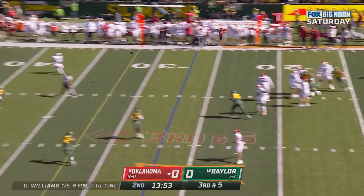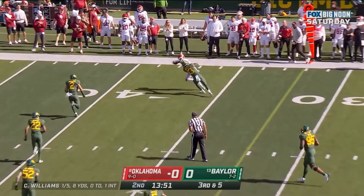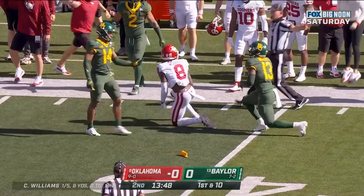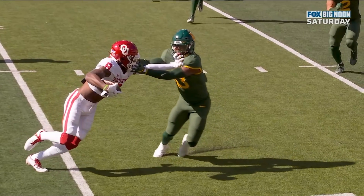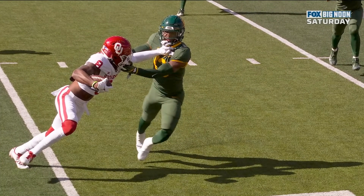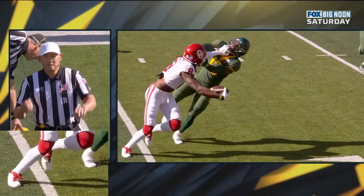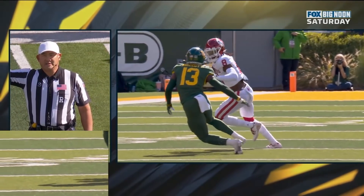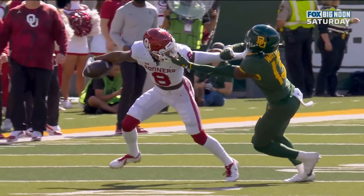Williams looking over the middle — and it's caught. First down, Michael Woods. There's a flag on the play. Stiff arm goes up to the face. Face mask, defense number 37. 15-yard penalty, automatic first down.